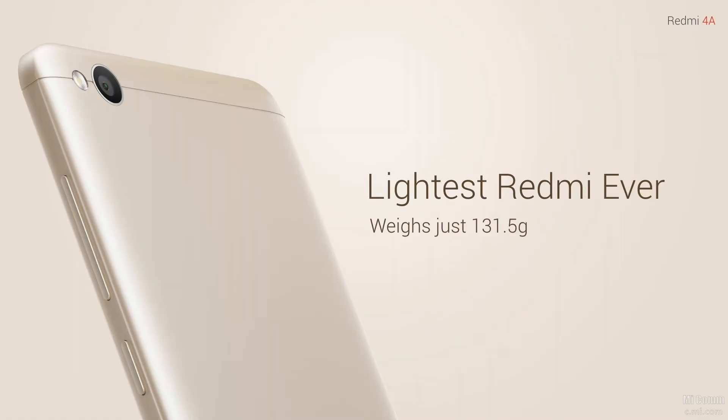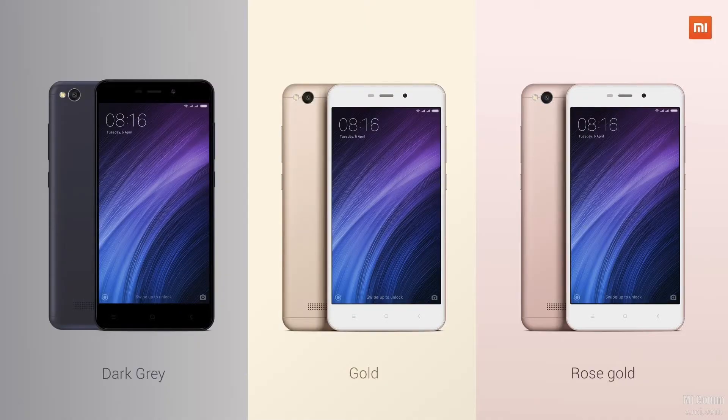Next up, let's talk about design. The design is a little bit refreshed this time. The feel in hand is better and overall the design is symmetric. I love the fact that Xiaomi has included new colors — it comes with a dark grey, a gold, and a rose gold color. So for the ladies out there, rose gold has officially arrived with Xiaomi.